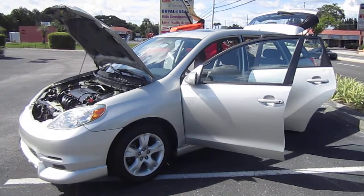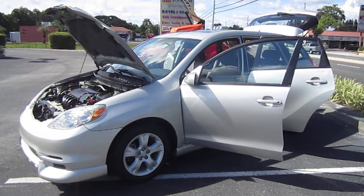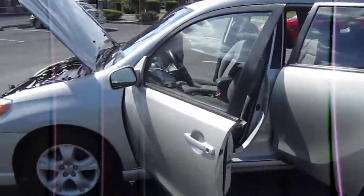Good afternoon YouTube. Here's Nick from Meticulous Motors again, and here for sale today is a beautiful well-kept 2003 Toyota Matrix XR Edition. It is just like the one we currently have listed, but instead of an 06, this is an 03.